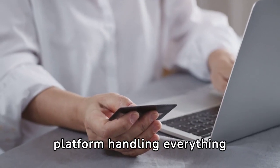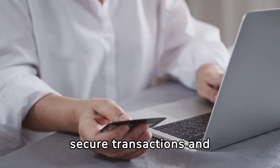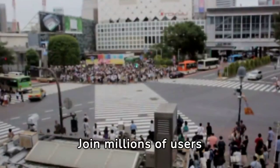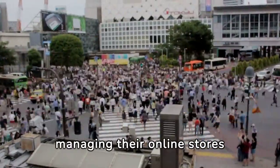Shopify is an all-in-one platform handling everything from marketing, payments to secure transactions, and shipping. Join millions of users who trust Shopify for managing their online stores efficiently and safely.